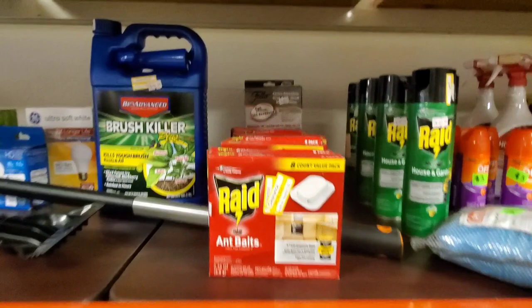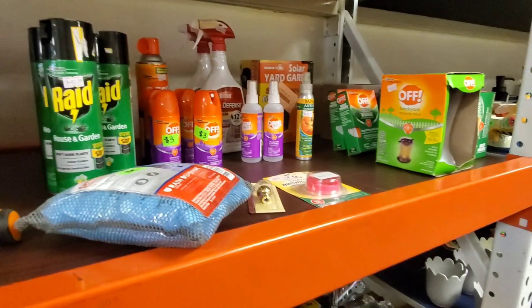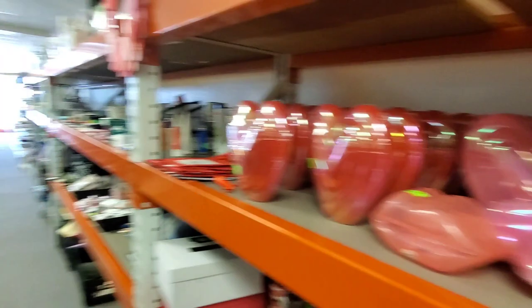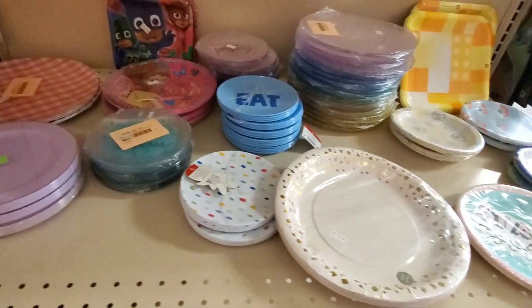We've got curtain rods galore, lots of tension rods. Raid ant killers, spider killers — all that kind of stuff — so anything to keep the bugs away. Then we've got some fun toys, valentine items, and some paper plates of any sort. So if you want any sort of paper plates, you're going to find them at a steep discount. This is essentially like a Target outlet.